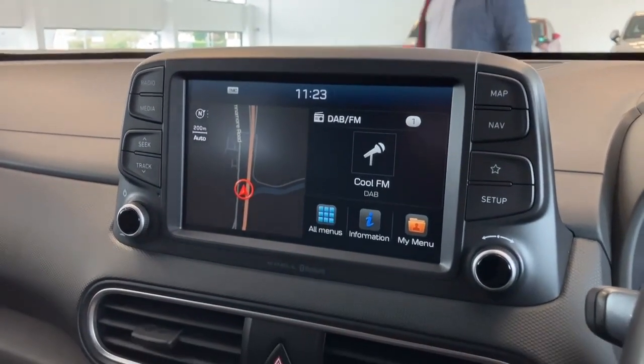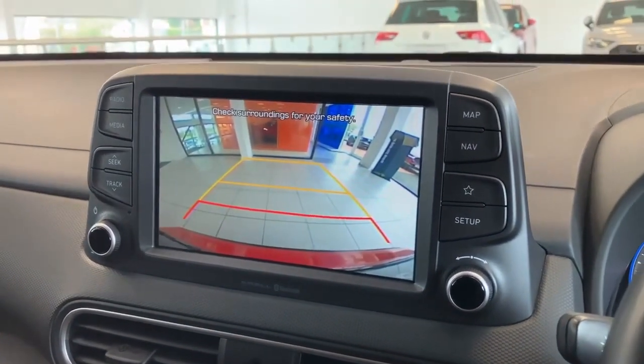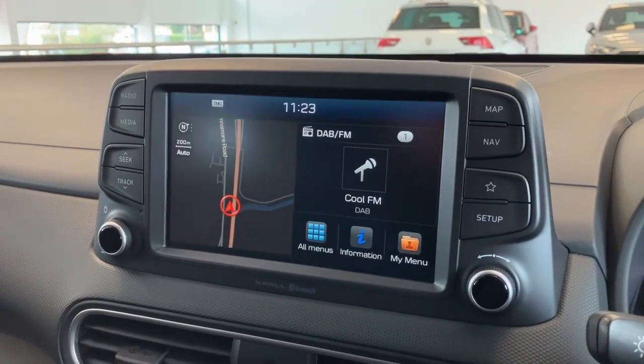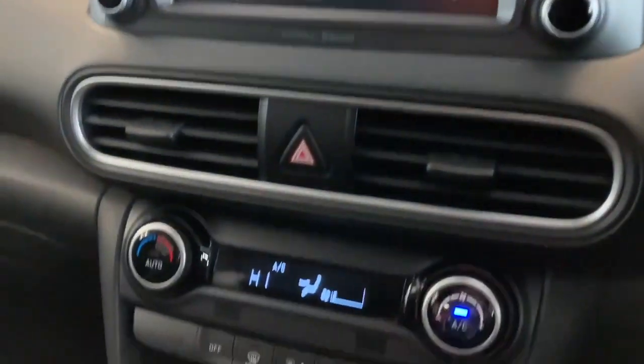If I pop it into reverse, you'll see the car also has a parking camera with dynamic steering lines — a nice clear image, and you can see the rear bumper as well.